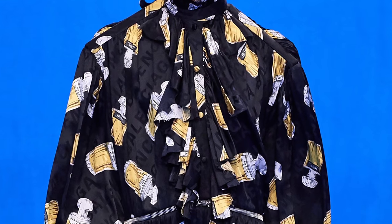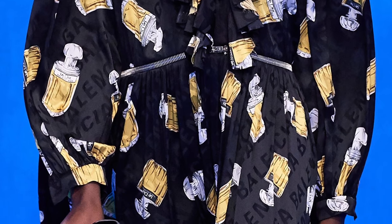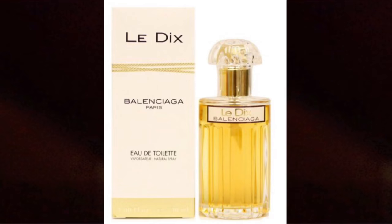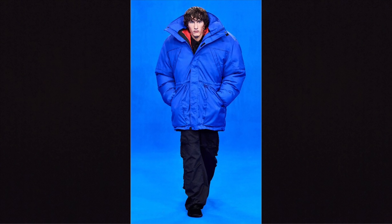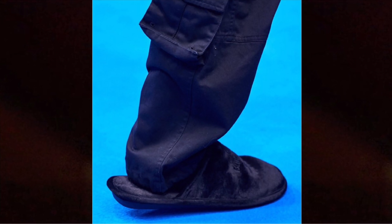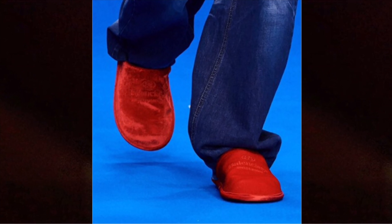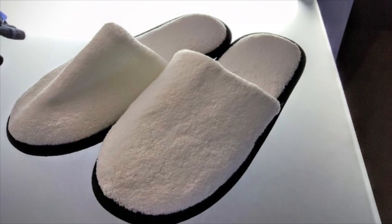Here we can see a reference to a Balenciaga perfume that was huge in the 40s and 50s — and my French pronunciation is absolutely awful so I'm not even going to try to pronounce that. The white coat here has very straight jacket kind of vibes. We also have some very strong hunchback vibes in this look. And it's pointed out that they're wearing very similar shoes to airplane slippers given to you for flights that are 10 or more hours.